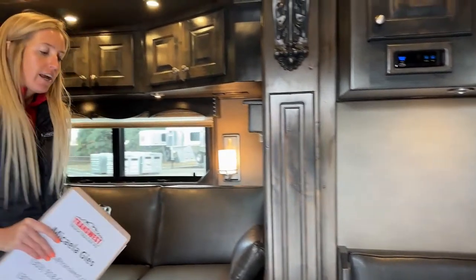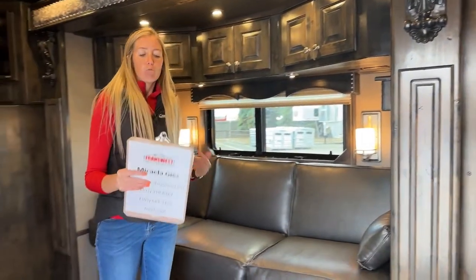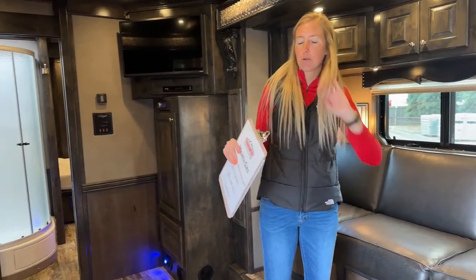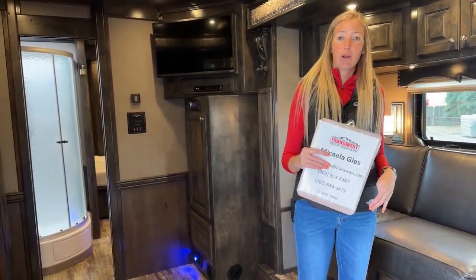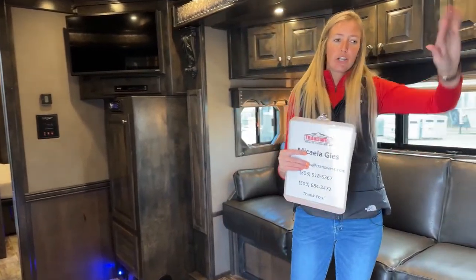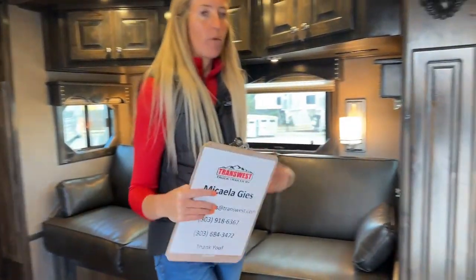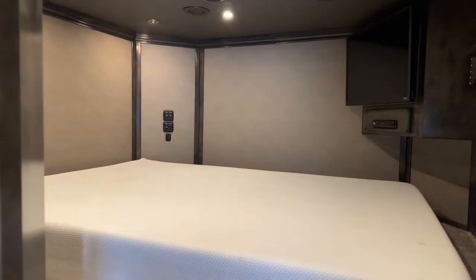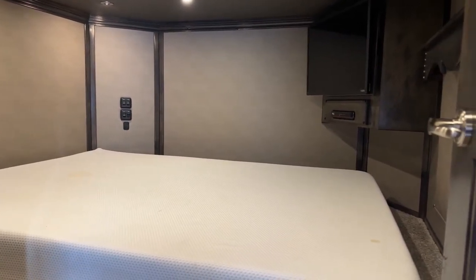Very high quality inside this living quarters - all real hardwood, all custom made for each trailer, nothing is prefabricated. They do great work down there. Starting up front and working our way back, you're going to notice the first bedroom in this trailer - our first queen-size mattress.